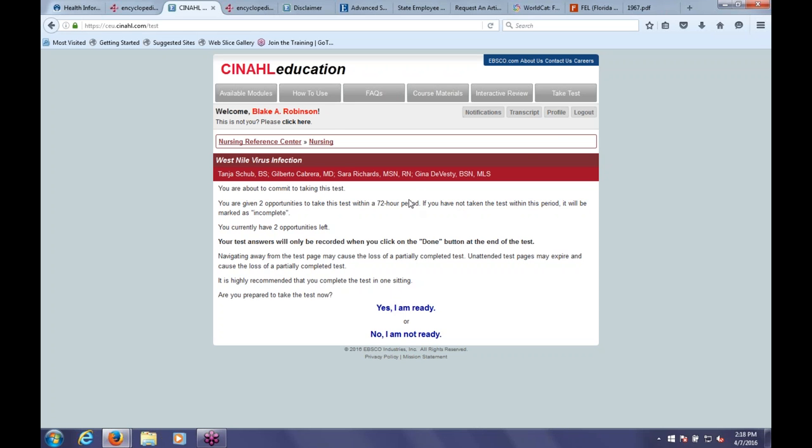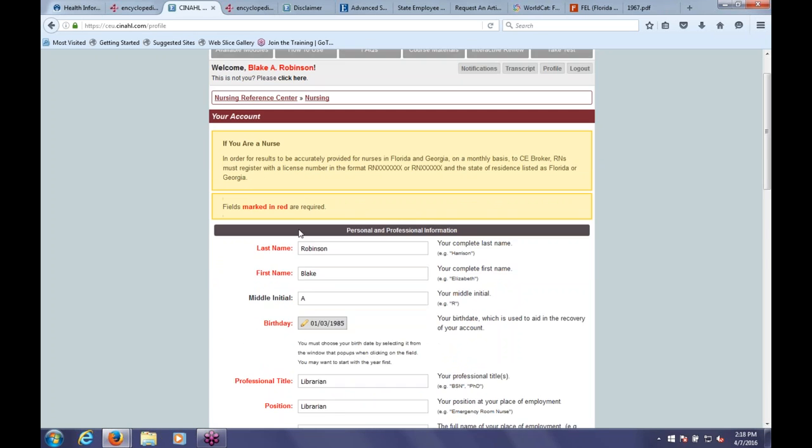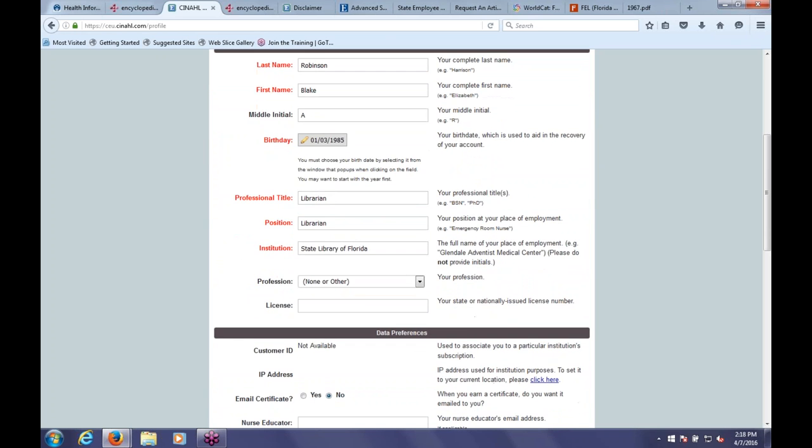I'll show you one last thing you'll need to make sure everything works properly. Click on Profile. When setting up your account, you'll type in all your information—it walks you through that. If you're a nurse or physical therapist, you'll enter your RN or PT license number. What that does is it communicates with the Board of Nursing or the Board of Physical Therapy to make sure you're getting your free credits and that everything is accounted for properly.